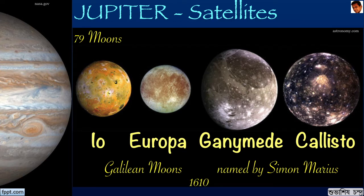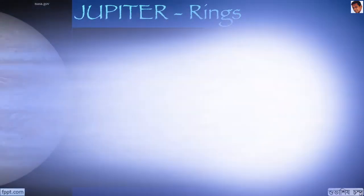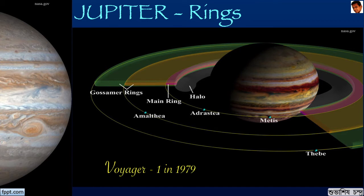The moons Io, Europa, Ganymede and Callisto are respectively the fourth, sixth, first and third largest natural satellites in the solar system. The moon Io is the most geologically active celestial body in the entire solar system, with nearly 400 active volcanoes. Jupiter has a faint system of rings, first observed in 1979 by the Voyager 1 space probe and thoroughly investigated in the 1990s by the Galileo orbiter. The ring system consists mainly of dust and has four components: a thick inner halo, a relatively bright thin main ring, and two wide, thick and faint outer gossamer rings.